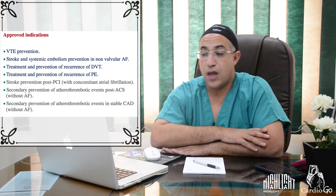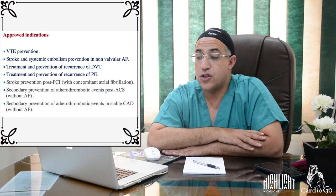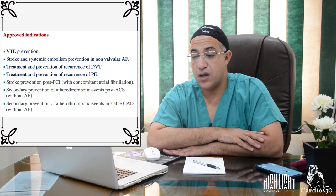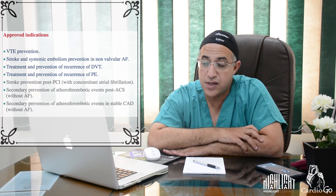The approved indications for NOACs include: VTE prevention, stroke and systemic embolization prevention in non-valvular atrial fibrillation, treatment and prevention of recurrence of DVT and pulmonary embolism, stroke prevention post-PCI with concomitant AF, secondary prevention of atherothrombotic events post-ACS without AF, and secondary prevention in stable coronary artery disease without AF.